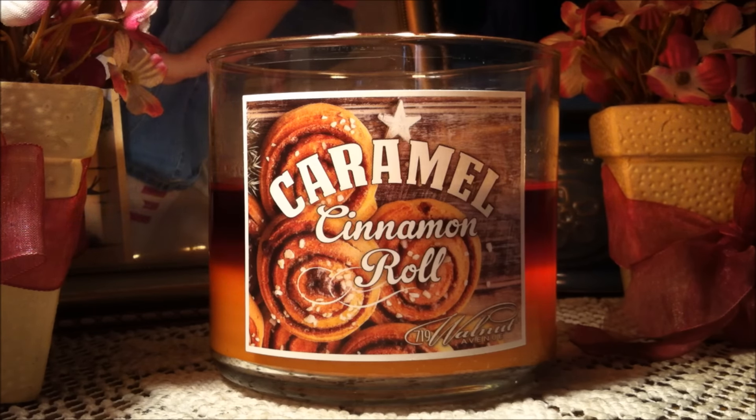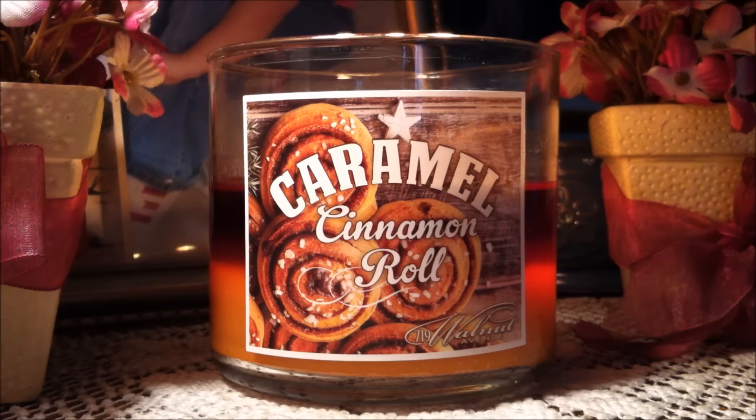I highly suggest you guys picking this up at your local Walmart — it's under five dollars. How can you go wrong? Thank you so much for watching. Please don't forget to give this review a thumbs up if you enjoyed it. Subscribe for more candle reviews and comment down below if you think this is a candle you would enjoy. Thanks so much and happy day!